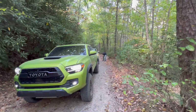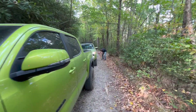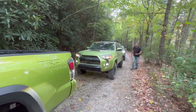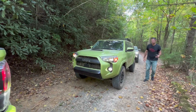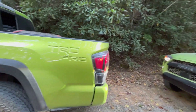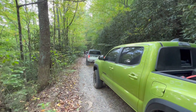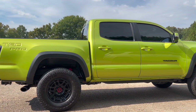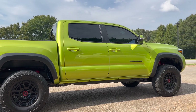The next thing to talk about is colors. Lime Rush for 2022 was the exclusive color for the TRD Pro. That one is only going to be available in 2023 for the TRD Off-Road and the TRD Sport. So if you are wanting a TRD Pro in Lime Rush, that color will only be available on TRD Off-Road and TRD Sport models. It's a very cool color in person — doesn't look the best in photos or video, but in person it looks incredible.